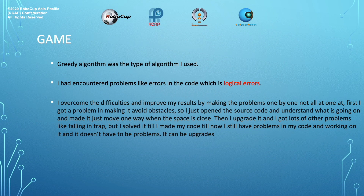The 3D algorithm was the type of algorithm I used. I encountered problems like logical errors in the code. I overcame the difficulties and improved my results by solving the problems one by one, not all at once. At first, I had a problem making the robot avoid obstacles, so I opened the source code to understand what was going on and made it move one way when the space is closed. Then I upgraded it and encountered other problems like falling in the trap, but I solved them — until I made my final code. Till now, I still have problems in my code and I'm working on it. And it doesn't have to be problems — it can be upgrades.